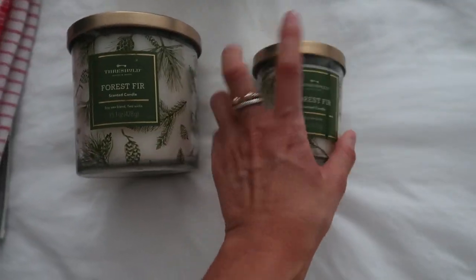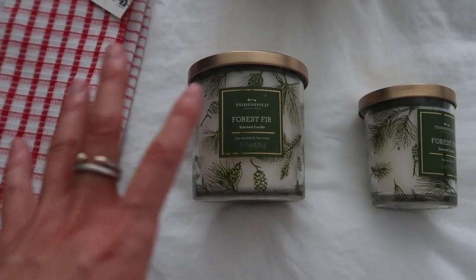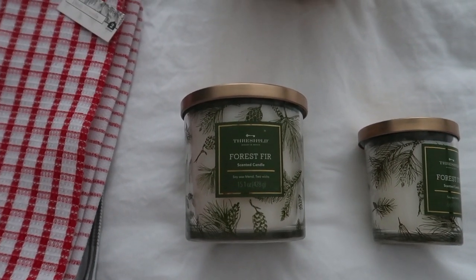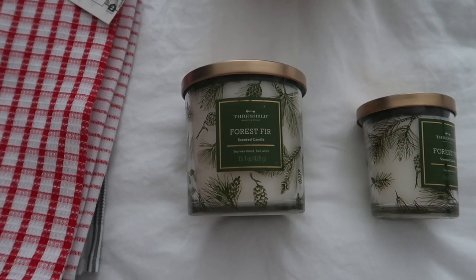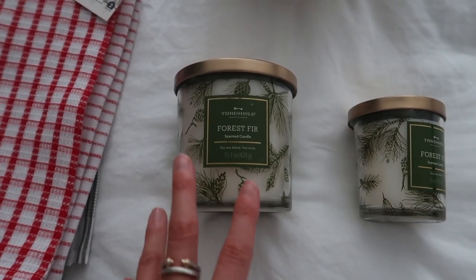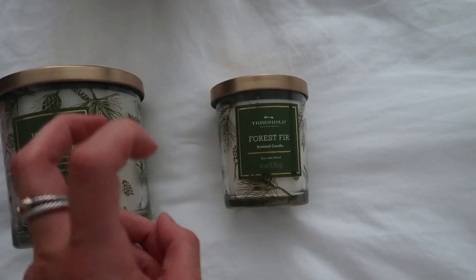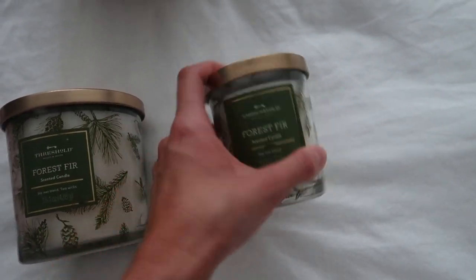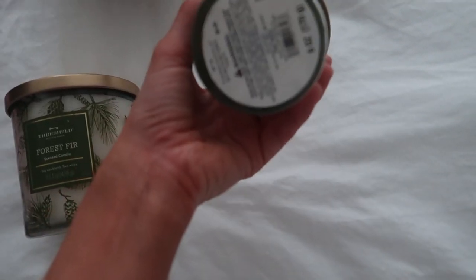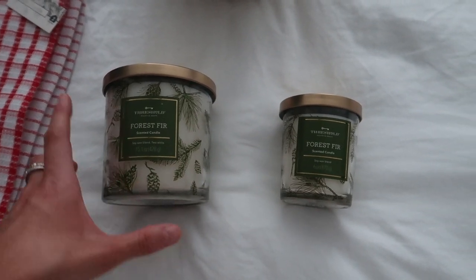I got each of these for the bathroom — the bigger one for the common area bathroom because our second bedroom's bathroom has two doors and opens into the kitchen area, so I burn a candle in there more. I got the smaller one for the master bathroom. These were relatively inexpensive — this one is $5 and it smells really, really good. I figured these would be good for the bathrooms, and the pattern is festive too.